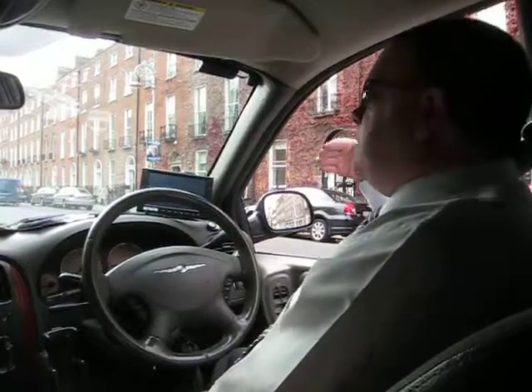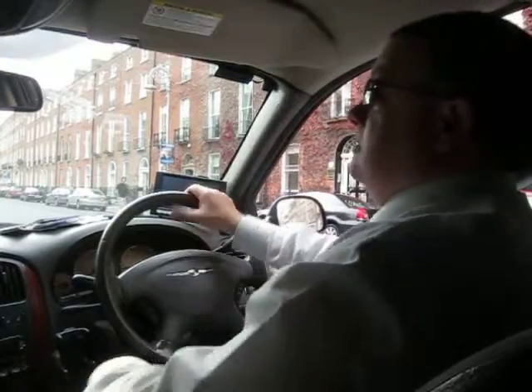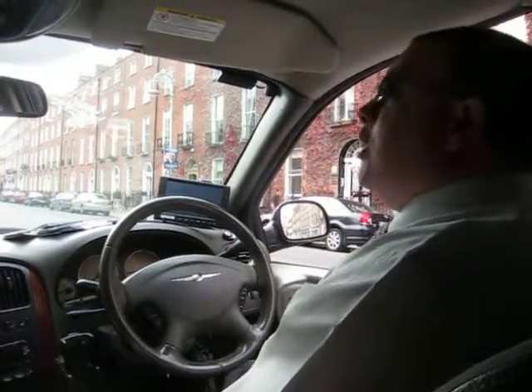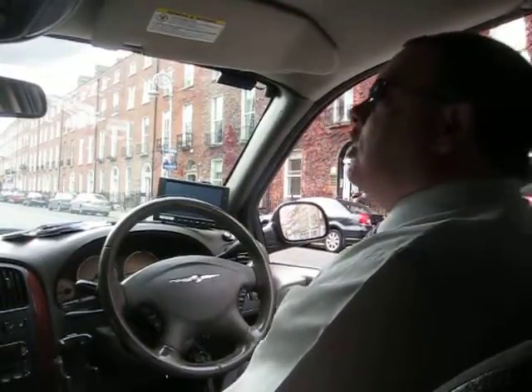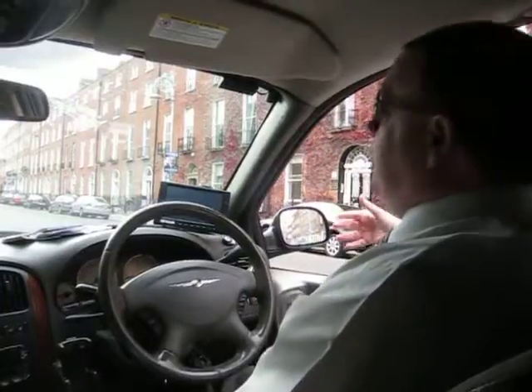In the 1700s, most of the people that lived here were gentrified people — they were fond of a few drinks and partying and carousing and duelling. With all the doors being painted black and not very strong street lighting, they often forgot where they lived or went to the wrong house.